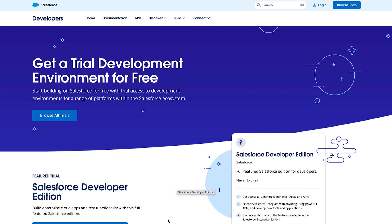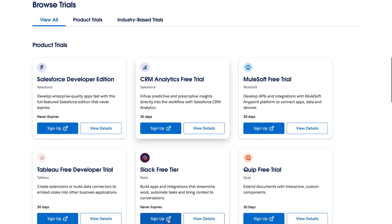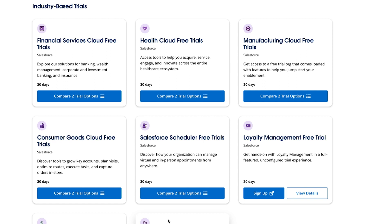I can't wait to announce certain trainings on those industry-specific clouds in the near future. Happy learning guys, and thank you very much Salesforce!